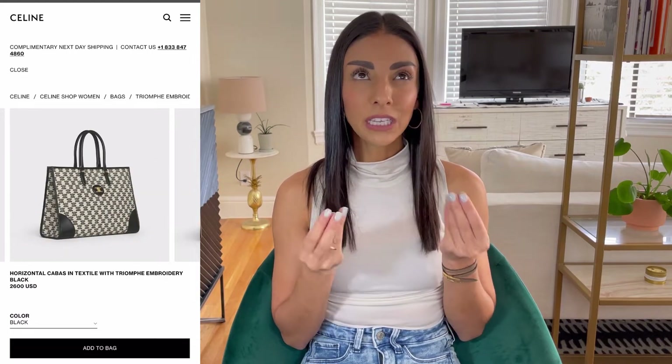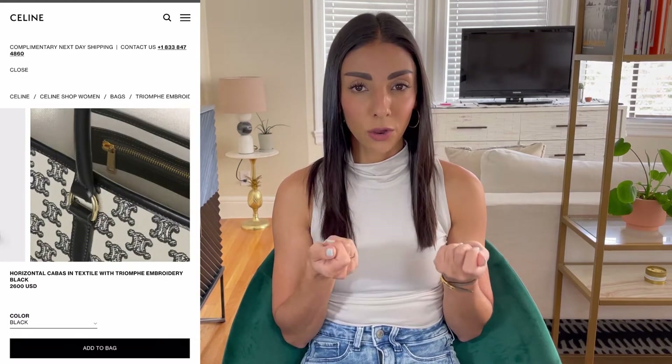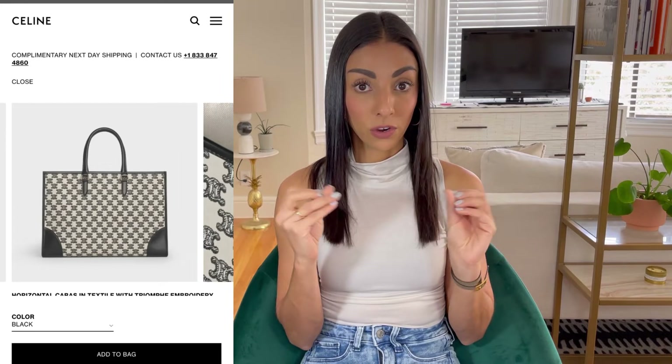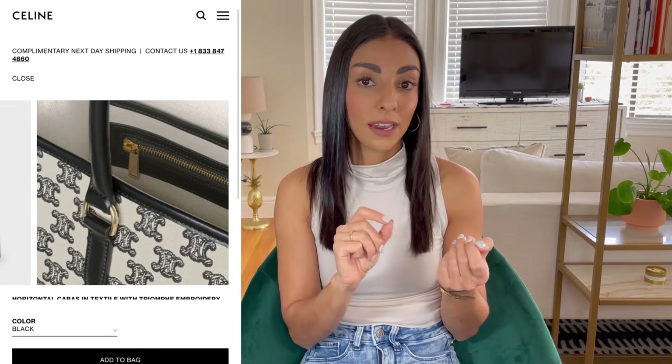The next bag on the list is the Celine Horizontal Cabas Tote in what they're calling a textile embroidery logo fabric — I just think of it as their new signature logo fabric, similar to Dior's oblique print. Celine has really gotten into their own type of logo print. This bag is absolutely beautiful because it's got a bit more of a structured, boxy shape, which makes it look really chic and elegant. It also has leather-lined corners, which really help with durability, structure, and protecting the bag. Their new Triomphe CC logo is becoming a classic for Celine — it's staying around, it's not going anywhere.